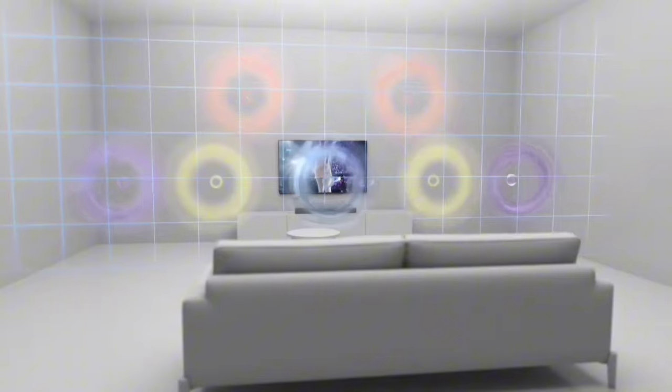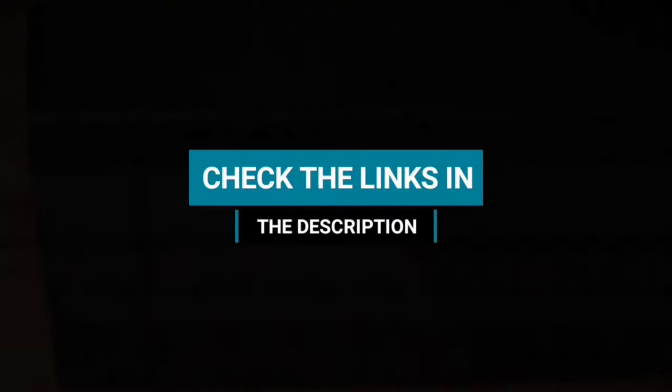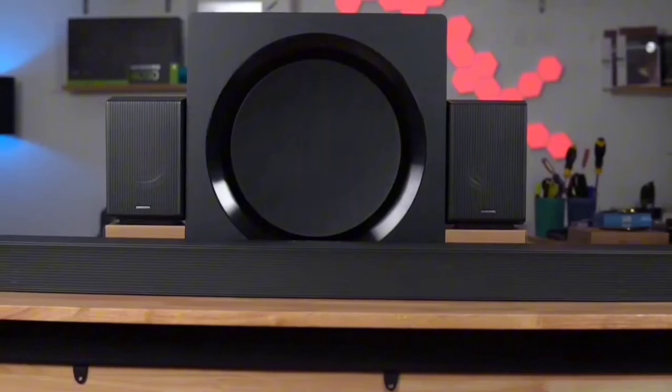If you want more information and the most up-to-date pricing on the products I mentioned, be sure to check the links in the description. If you want to see more of our content, don't forget to hit the subscribe button so you never miss an update from us. So without delay, let's start the video.